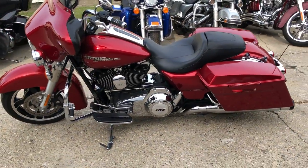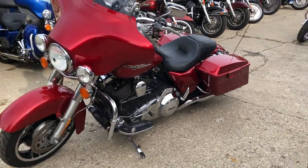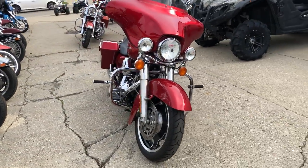Guaranteed financing — click on the little green button there at the website. Soft pull, no harm to your credit. Instant decisions. Or give us a call at 810-648-9500.